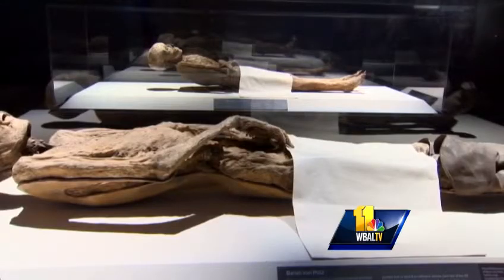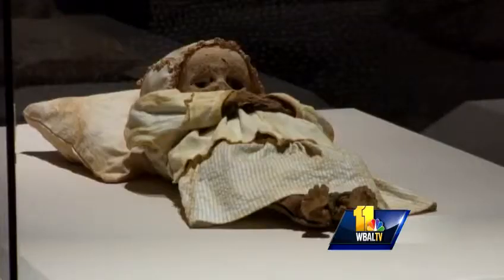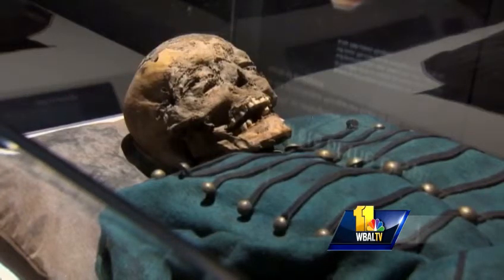We have church records for some of these mummies. And even now this Hungarian family from the 18th century is helping scientists solve mysteries. We have church records that tell us the names, date of birth, and date of death of these people. We've even been able to study the type of tuberculosis that they have using pathogen DNA, so we can see how tuberculosis has changed over time.